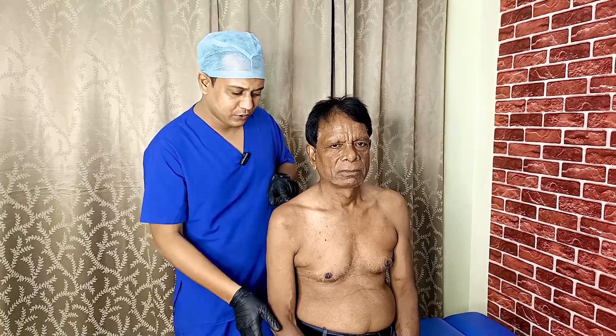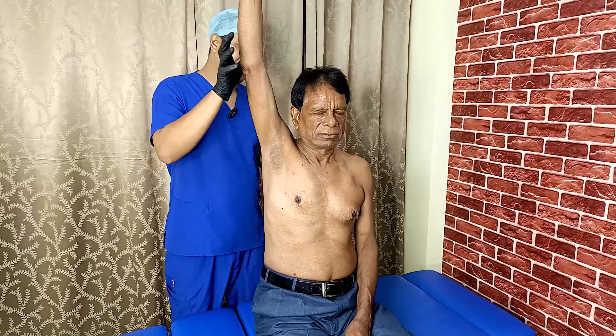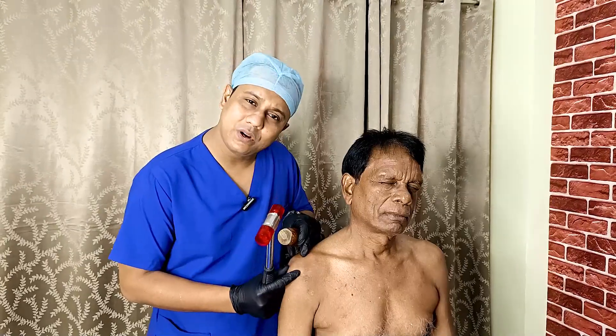Hello everyone, I hope everyone is fine and okay. Today in this video I have a patient with supraspinatus tears who has difficulty raising his hand. He has mild pain on this portion of the shoulder, so today I will do a chiropractic adjustment for him. Keep watching this video.